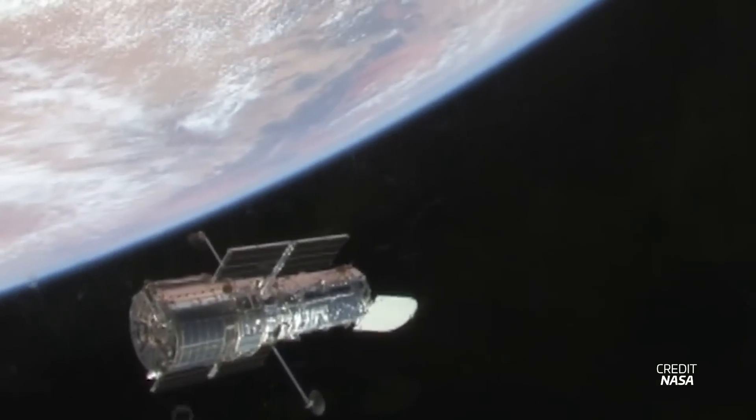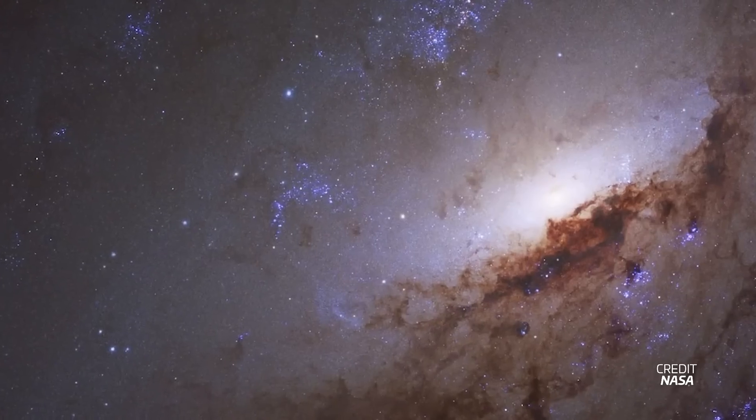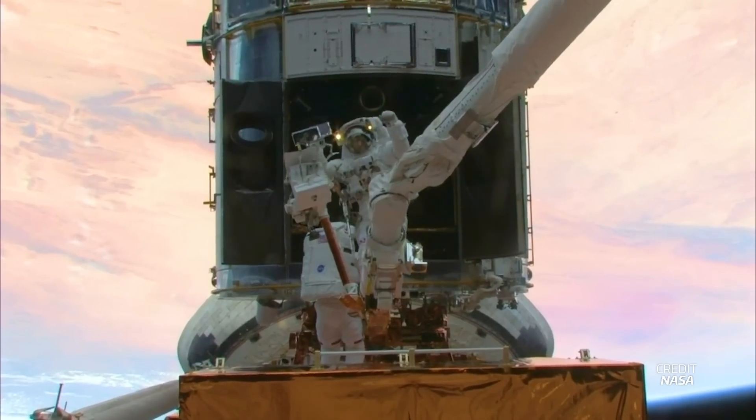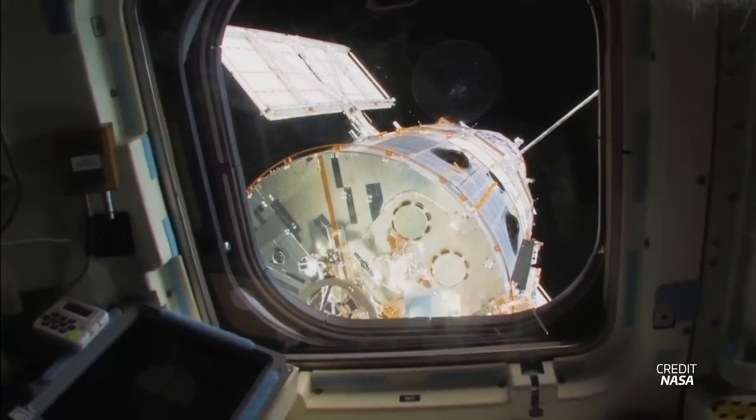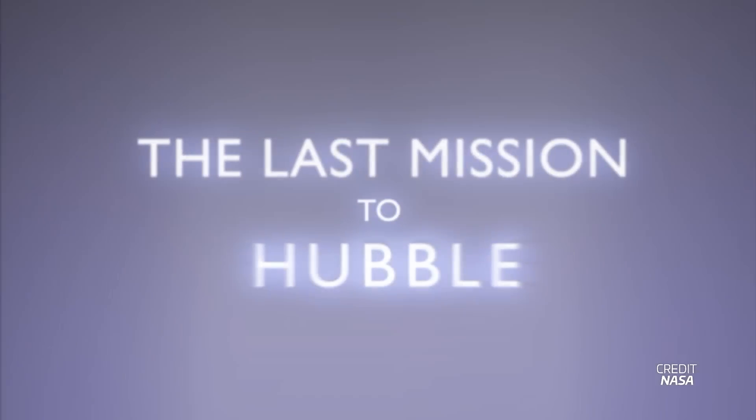For more than 30 years, the Hubble Space Telescope has been our eyes on the universe. Its life extended thanks to the help of the Space Shuttle. But as that program came to an end, the question remained: what do we do with Hubble? The result? STS-125 and Hubble Servicing Mission 4. As we reach 15 years since the mission, what did the crew of seven do to keep Hubble running, why was a second Space Shuttle ready to launch at the same time, and what happens to Hubble now that the Space Shuttle is retired?